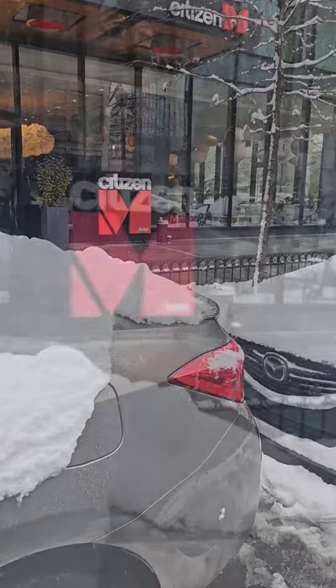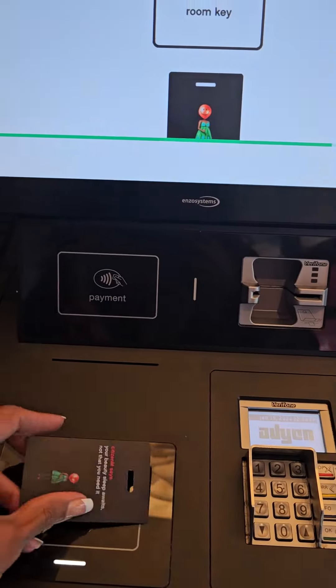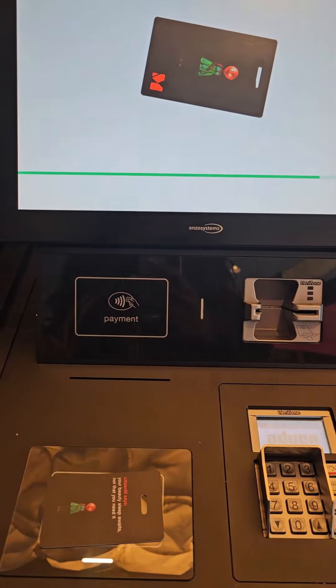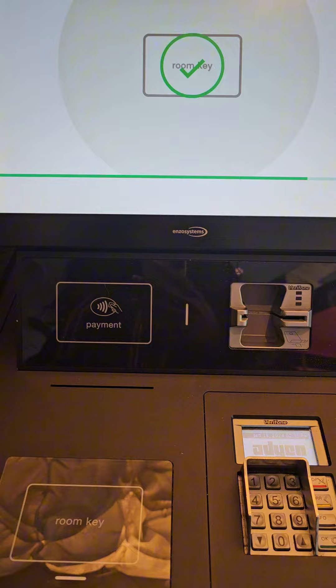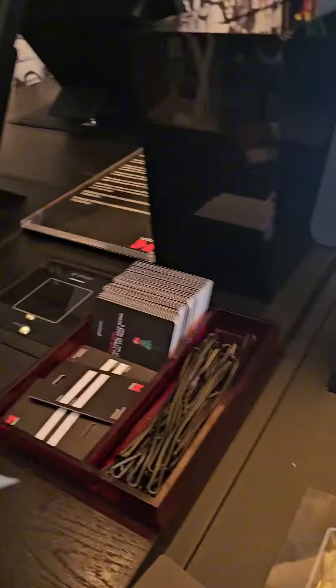Hey Lanes Lovelies! Join me for my first day at the Citizens M Hotel in Washington DC. They have a pretty seamless self-checking process — you tap your credit card, scan the room key. But you're gonna see me give my honest reaction, unedited, walking into the room. Stay tuned.